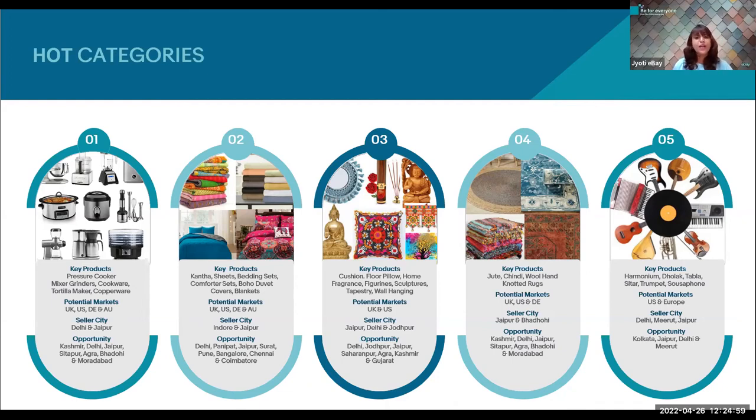Last but not least under home and garden, let's talk about musical instruments. Products under this category that have huge demand in the US and European markets are harmoniums, dholak, tablas, sitars, trumpet, and saxophone. The opportunities for these products across US and European markets are for our Delhi, Meerut, and Jaipur sellers, as well as our Kolkata sellers. If you are a seller dealing in this category, eBay India CBT is the right platform to become international.